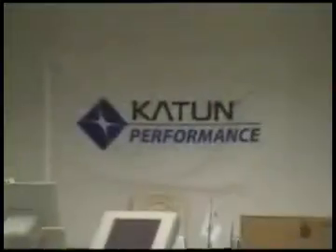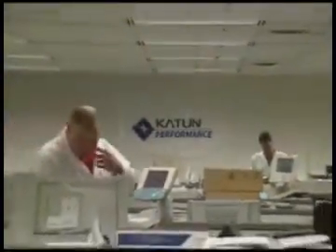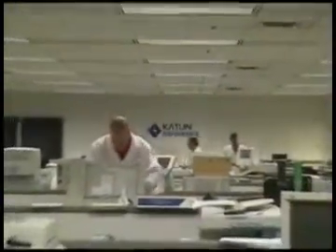In our state-of-the-art research and development testing facility, Caton's team of development engineers, scientists, chemists, and technicians thoroughly evaluate each Caton color toner product against the original equipment manufacturer's product.